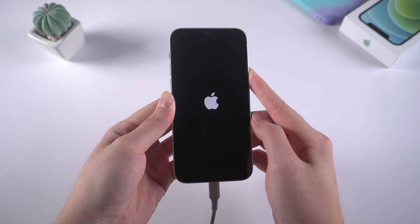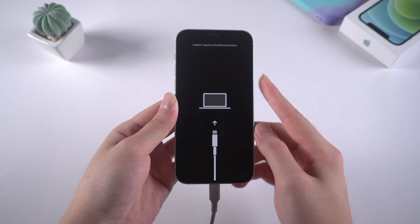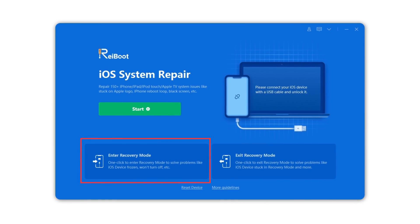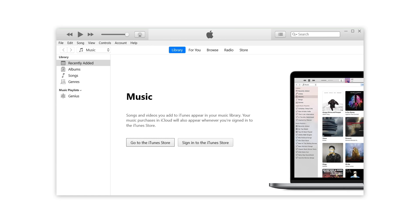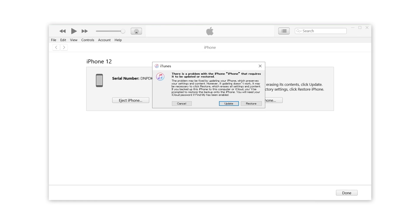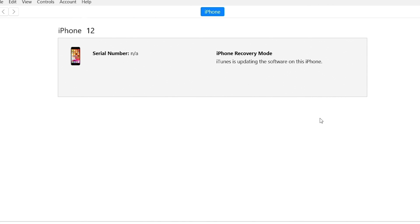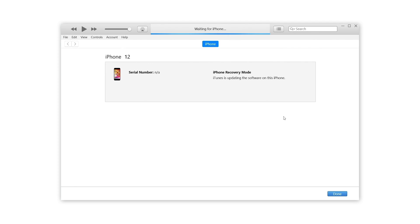If you find it too complicated, you can skip to check the next method, which uses Tenorshare Reiboot to enter recovery mode with only one click. Next, iTunes will recognize your device. Then click restore iPhone and wait for the process. After that, your iPhone will be set as new.